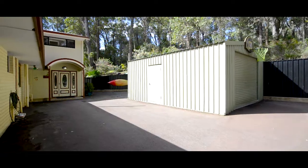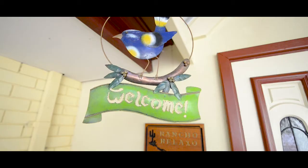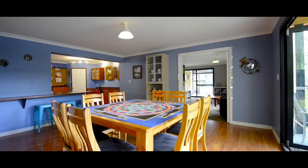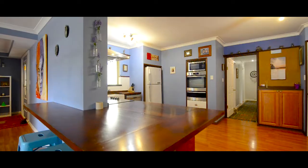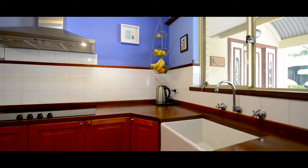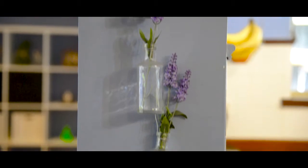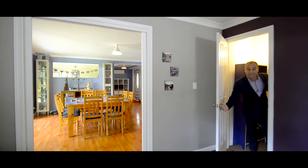It's amazing. And check this out — there's even room under the stairs for Harry Potter, or you could use it as a wine cellar, whichever one you prefer.